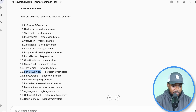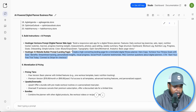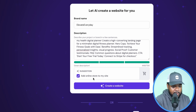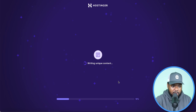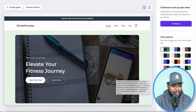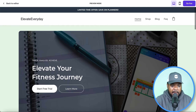I'm going to copy the brand name and paste it into Hostinger. For the description I'll go back to the AI Studio, copy it, and paste it in there as well. Make sure 'add online store to my site' is also selected. Once your page looks like this on Hostinger, all you need to do is click 'create a website.' One of the good things about Hostinger is that it doesn't take too long to get the first draft — as I'm talking it's already doing it, and that took no more than a few seconds.